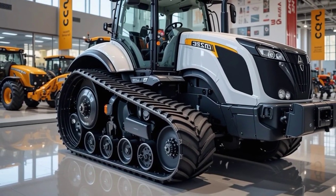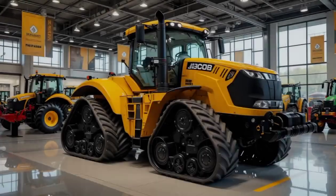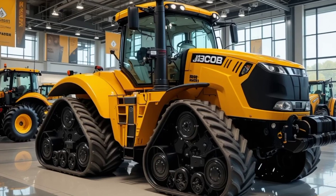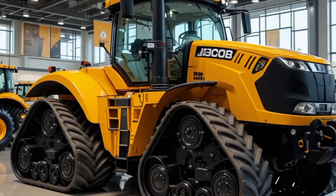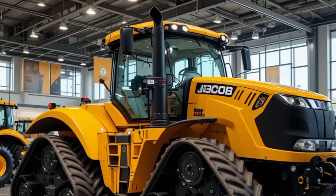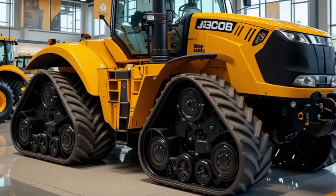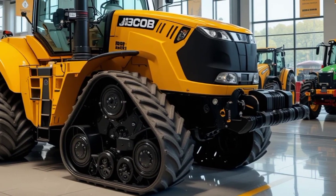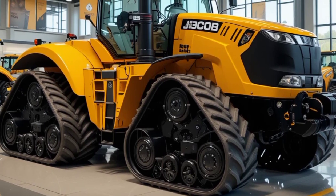As for the price, the 2026 JCB Fast Track 4000 series starts at approximately $250,000 depending on the specific model and optional features. While this might seem like a significant investment, the combination of high-speed transport capabilities, superior performance, and reduced maintenance costs makes it a highly cost-effective choice for serious farmers and contractors looking for long-term productivity gains.